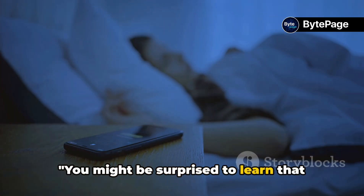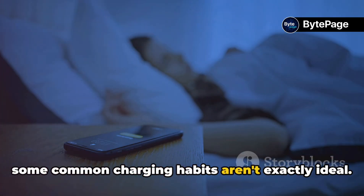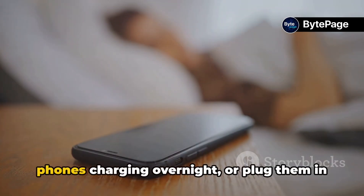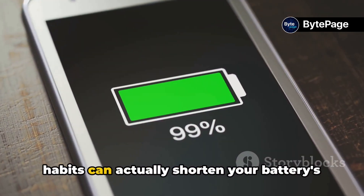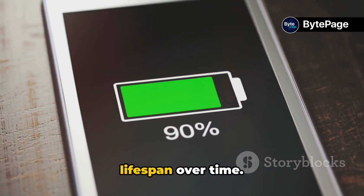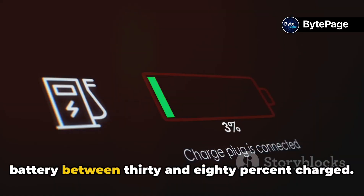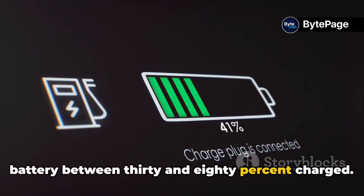You might be surprised to learn that some common charging habits aren't exactly ideal. Many of us have a tendency to leave our phones charging overnight or plug them in when they're near dead. Well, these habits can actually shorten your battery's lifespan over time. Ideally, you should aim to keep your battery between 30% and 80% charged.